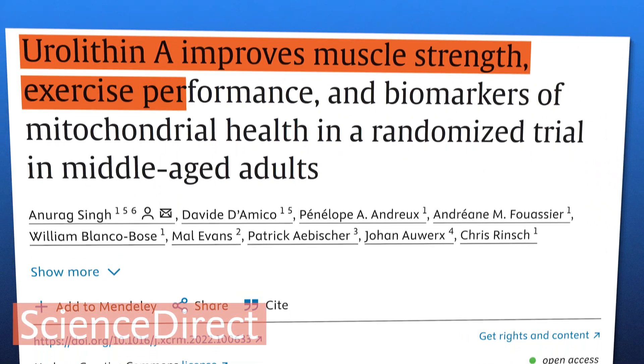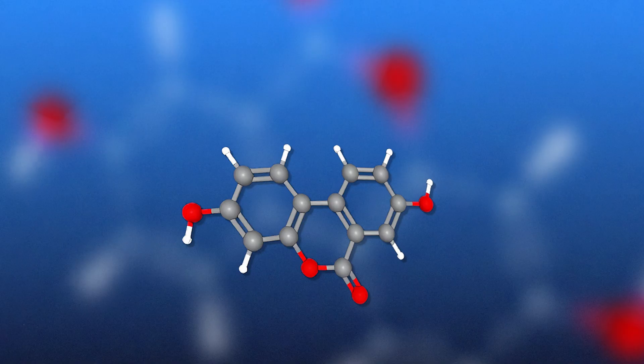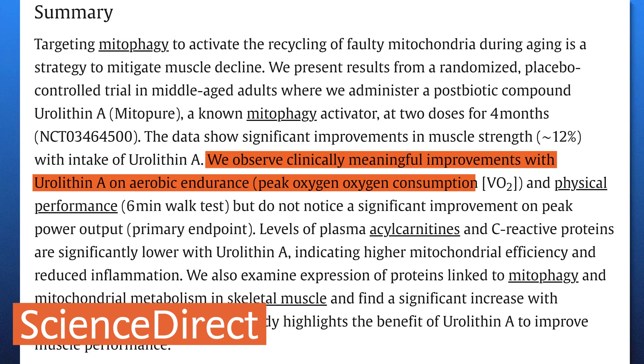Another 2022 study conducted on middle-aged adults demonstrated significant improvements in muscle strength following urylithin A supplementation — this improvement reached 12%. The same study noted clinically meaningful improvements in aerobic endurance and 6-minute walk test results, although no significant improvement was seen in peak power output. These findings suggest that urylithin A may enhance muscle performance, making it a promising supplement for mitigating age-related muscle decline.